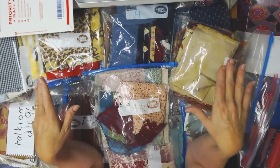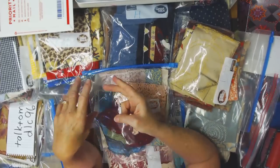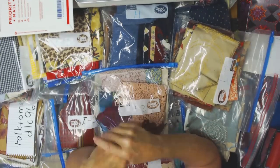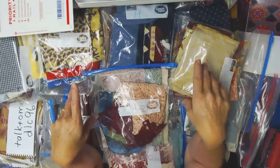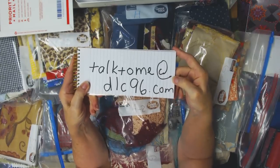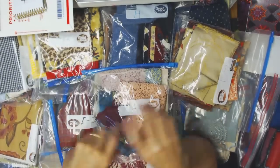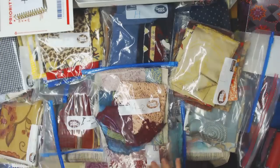I know that was a long explanation and I haven't even shown you the fabric yet, but those things are important — how to reach me and what to pay. If you don't have PayPal and want to send a check or cash, that's fine; I'll set a bundle aside until it arrives. For PayPal, send to the same email address and select 'send to a friend.' Put 'fabric grab bag' in the notes.